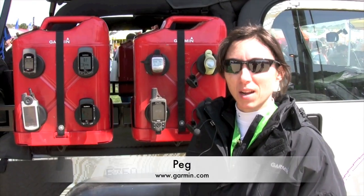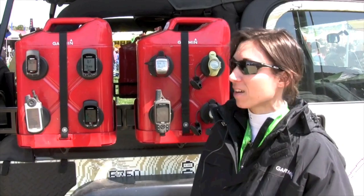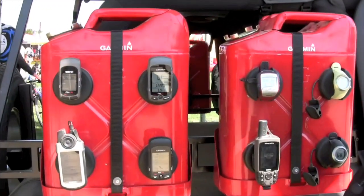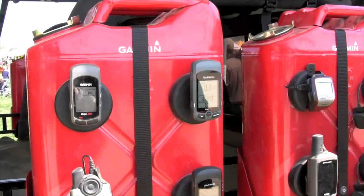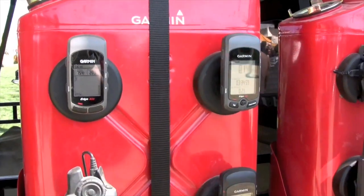Hello, I'm Peg from Garmin, and I'm here to tell you about our new Edge 605 and 705. These are our latest bike computers. What we did is we took everything that our users loved about the Edge 205 and 305, and we added built-in maps.